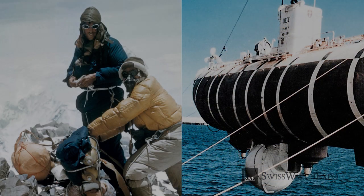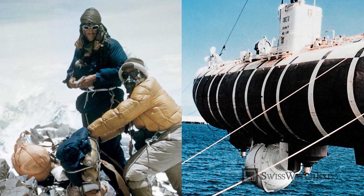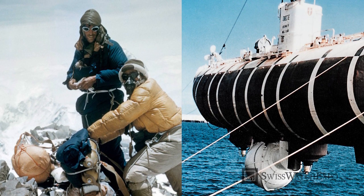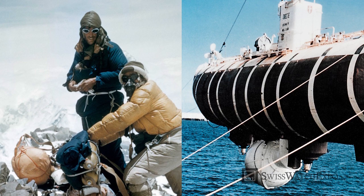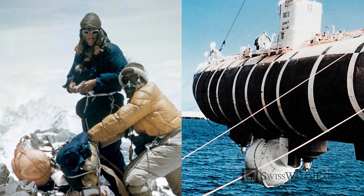Rolex has made a unique and lasting contribution to the world of science, exploration, and sports for more than a century. Pioneers and champions have looked to Rolex watches to tell time accurately, whatever the circumstances.